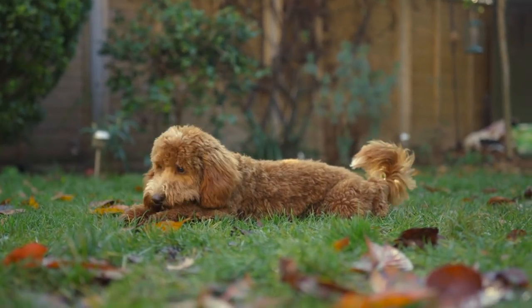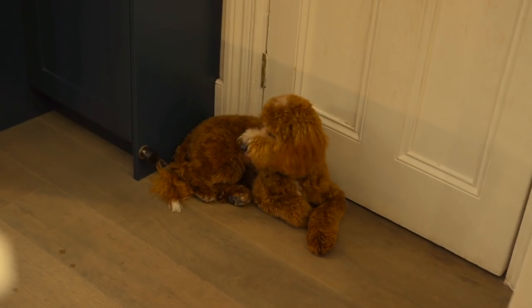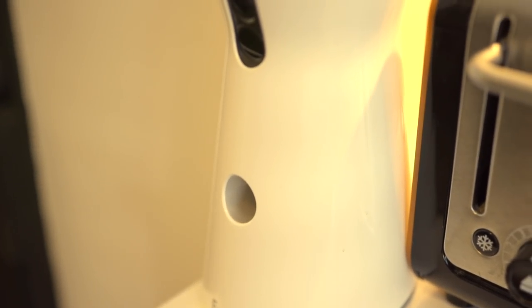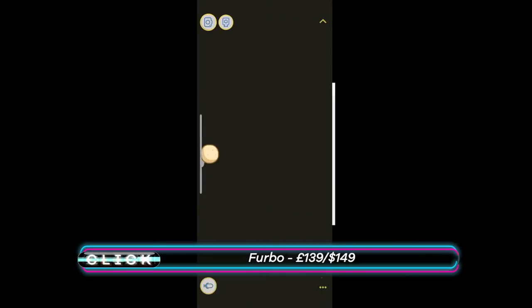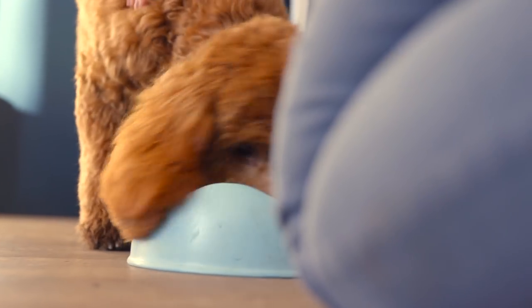Meet Rusty, the tech-savvy puppy, already familiar with being caught on camera and provided with smartphone-triggered treats via a gadget in his home. One of the first things we bought, perhaps before he actually came home with us, was the Furbo, which films him all the time, tells you when he's barking or whining, and if you want to give him a treat you can click the treat release button.